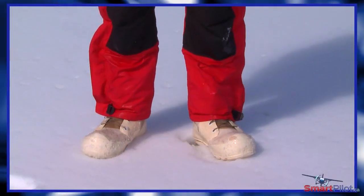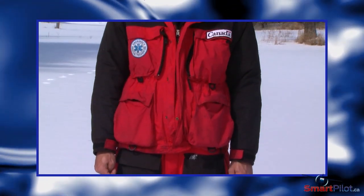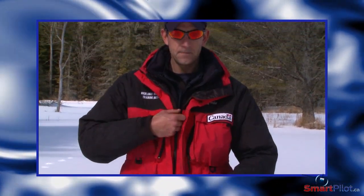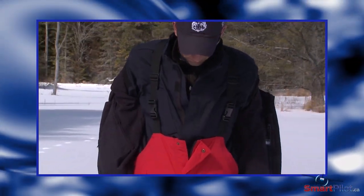It starts with being dressed for the environment you're flying in. In winter, make sure that you have a warm Arctic-style parka, boots, warm hat and winter gloves. Ask yourself before you get in the aircraft: can I survive for a few days with what I have with me, in the middle of the terrain over which I'm flying?